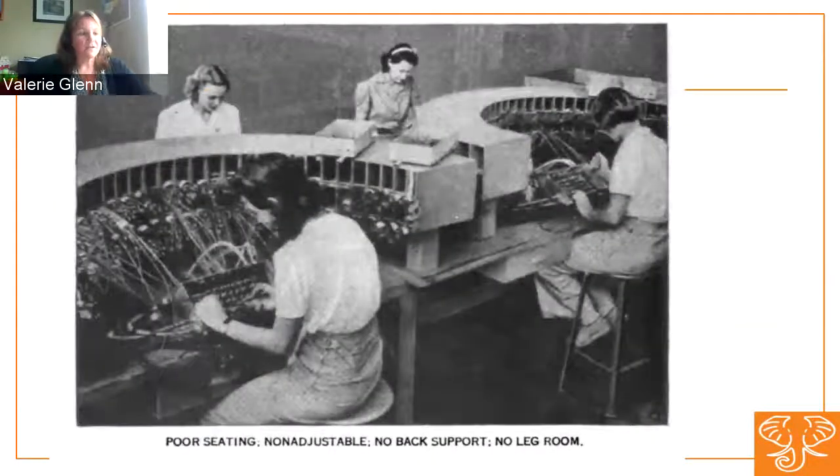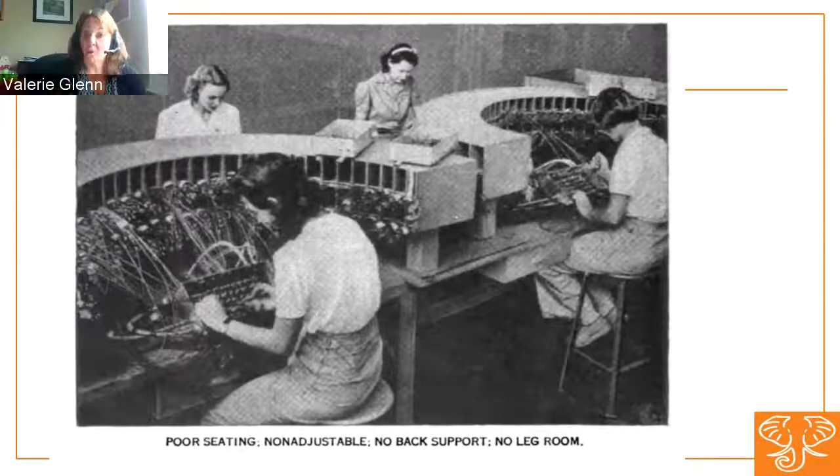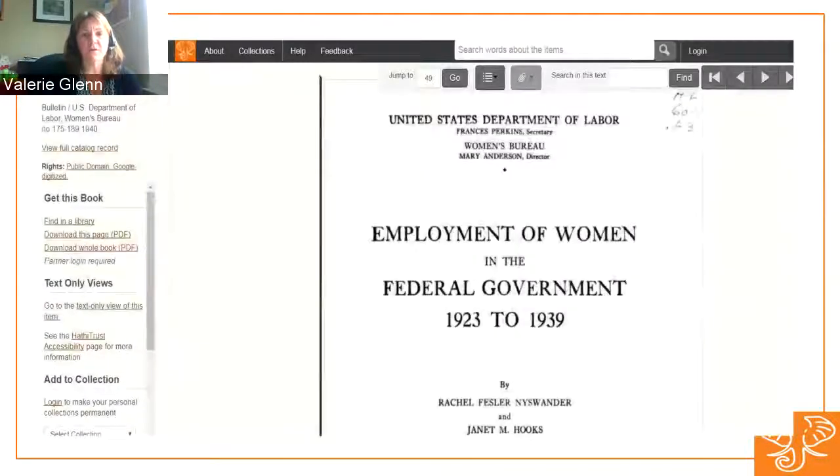We also have a fair amount of publications on women and their role in the government and industry. This image is from "Women's Effective War Work Requires Good Posture," produced by the Women's Bureau in 1943. The Women's Bureau produced a fair amount of publications — on the advent of World War II, quite a few on women in industry, especially in factories. But they also produced statistics, such as "Employment of Women in the Federal Government, 1923 to 1939" — not only statistics, but the varying roles that women held. Contrary to popular belief, there have been women working for a long time.